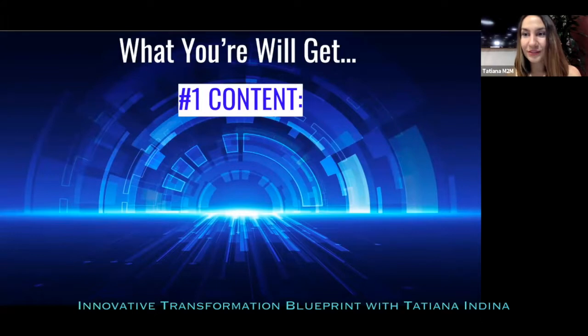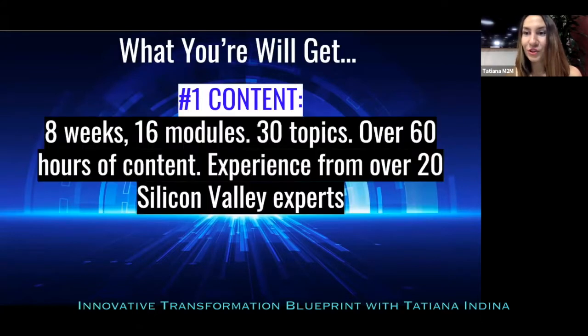All this content inside this online course is packaged and delivered right to your office so you can access it at any time. In the content portion alone you get amazing value: eight weeks of transformative experience, 16 educational modules, 30 topics about innovation, over 60 hours of unique practical content from Silicon Valley. You'll get access to experience from over 20 Silicon Valley experts — investors, founders, corporate innovators, scientists, and technology leaders.